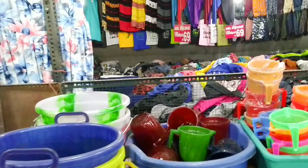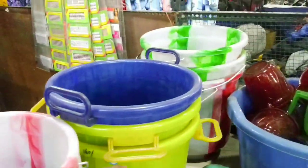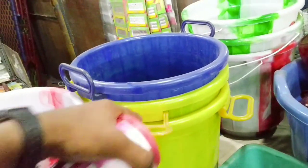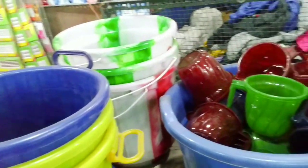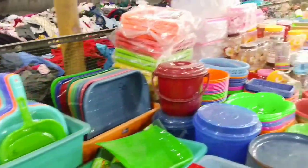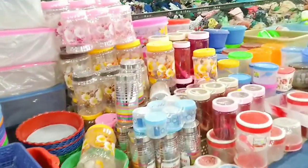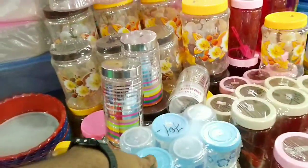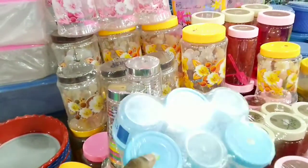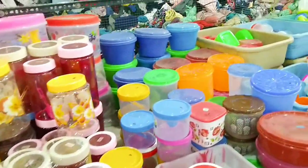Here they have buckets for sale, and I can't even believe it — these buckets are also for just 10 rupees, that is 10 cents. This one is also looking very amazing — wow, just for 10 cents. Very, very affordable and very cheap, to be honest.